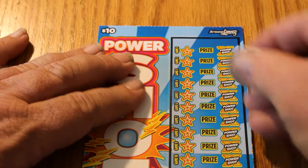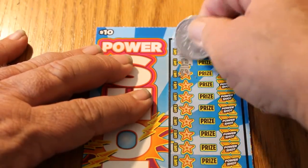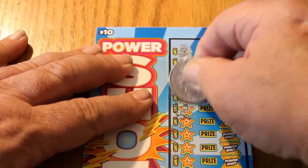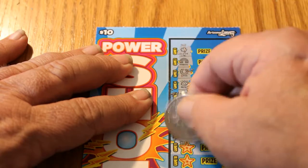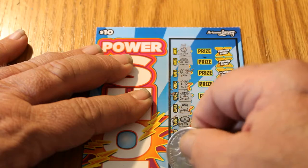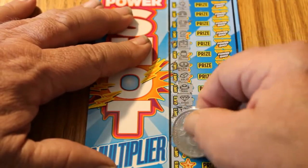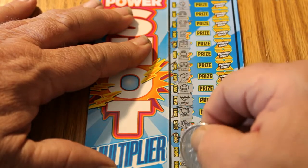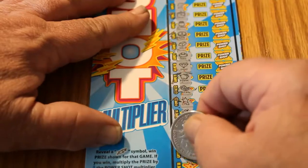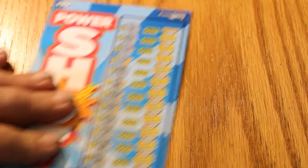Ticket 019. Clover, rainbow, horseshoe, nugget, wallet, pot, coin, gold bar, ring, a diamond, a piggy bank, a stack of bills, a star, a ladybug, a key, a cherry, another wishbone, a crown, a seven, and a bank. Nothing on that one.